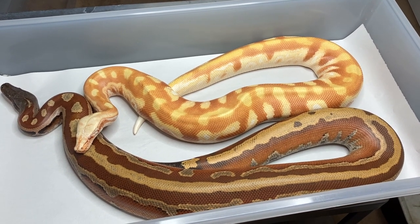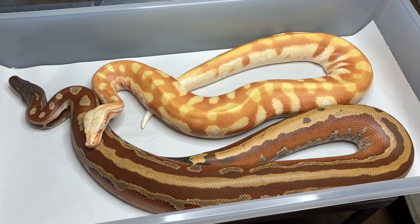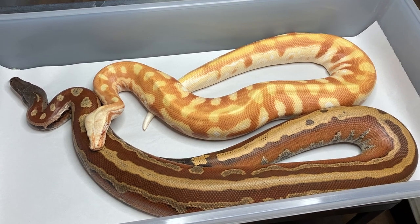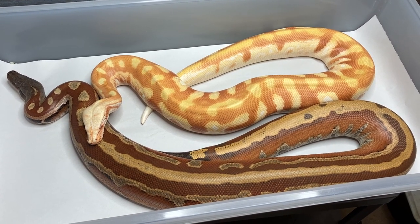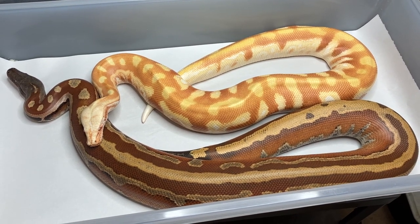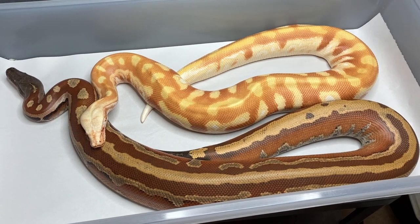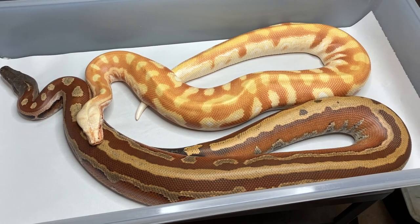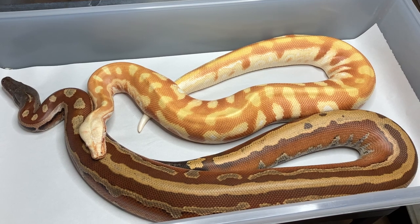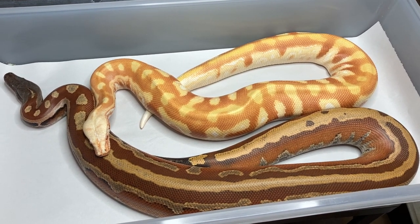We're all aware that sometimes you're going to get a blood python that just stays brown its whole life. A lot of the farm and imported animals will do that — they're not line bred, but they're still the same fun animal. My first short-tail that unfortunately passed away a few years ago just never turned red. Her name was Marla. She was a great snake and really helped me learn a lot about short tails and fall in love with the species.